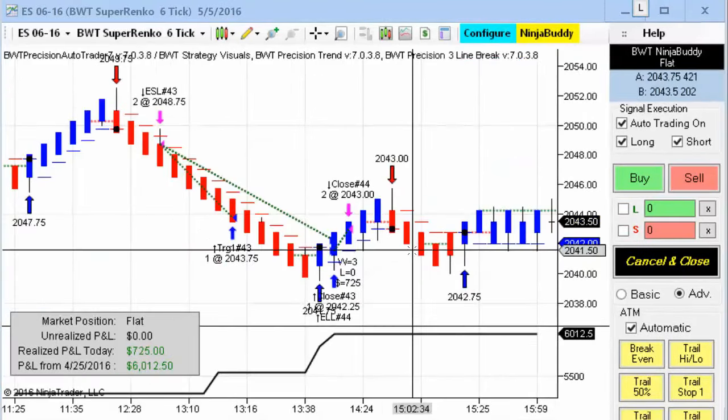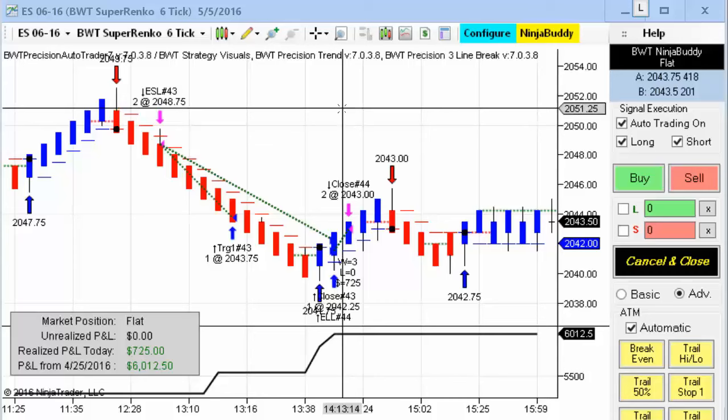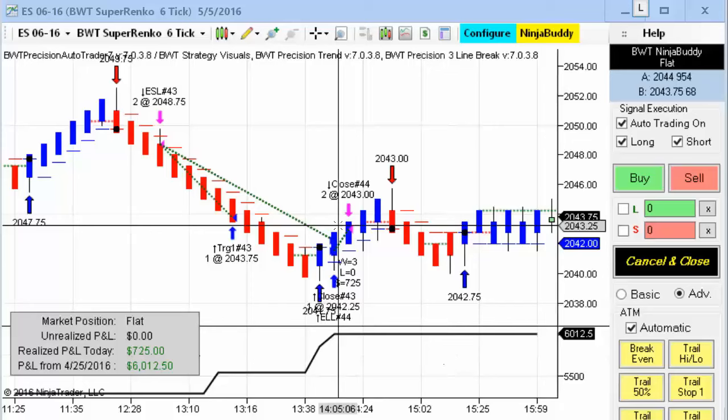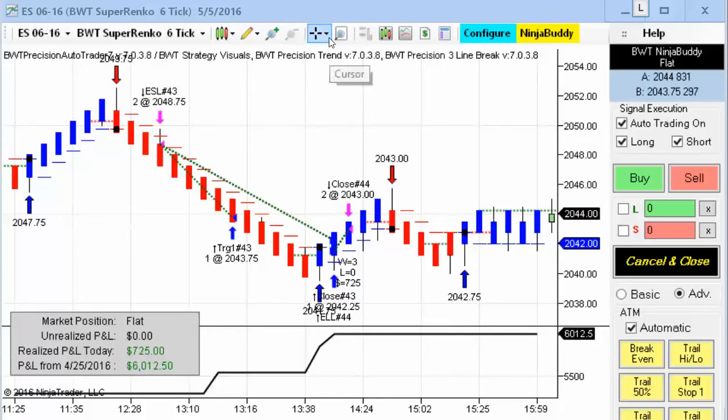Next up is the E-mini S&P on the Suparenko 6-tick. This hit its goal of $750 today on two trades, as you can see here. We had a nice short late in the day and then a winning trade — albeit a very small winning trade — but that was enough to help it reach its goal.